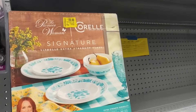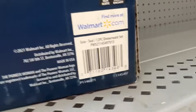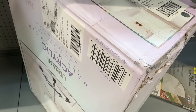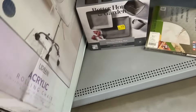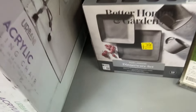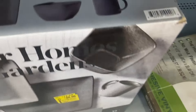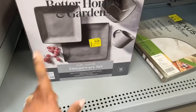Here we have this Pioneer Woman 12-piece dinnerware set for $20. And I know I've taken a picture of this chair before, but it is marked down to $25. That's what it looks like — it's a clear chair. Also, we have this dinnerware set by Better Homes and Gardens for $20, and it's 16 pieces as well. I like that gray.